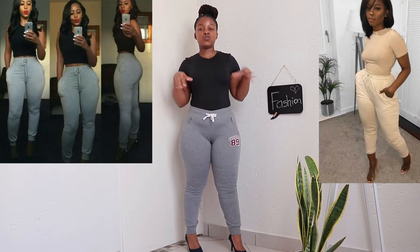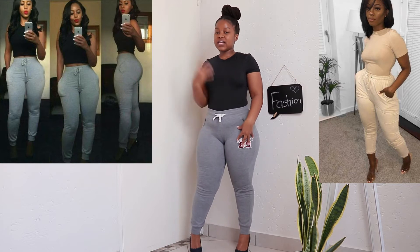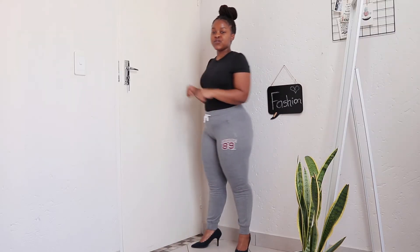So the first outfit is a sweatpants and heels kind of outfit. I decided to use two images to create these looks — I have this look and another one I'll show you just now. This first one is heels and gray sweatpants with a black bodysuit.